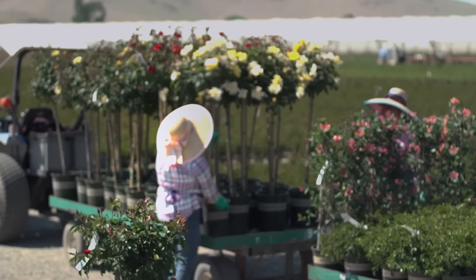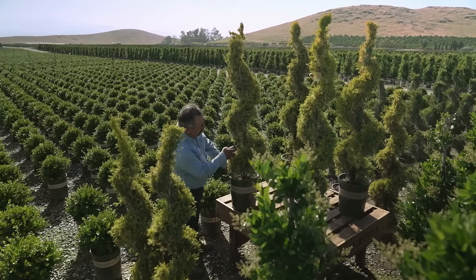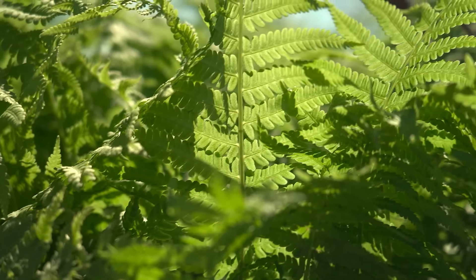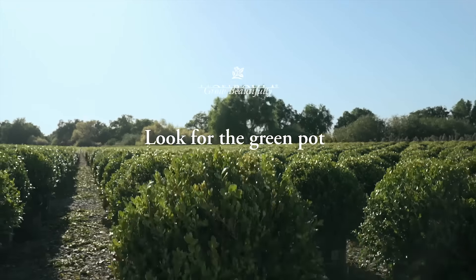A lot of what we do is really art, and it is human craftsmanship. If you see a plant with Monrovia, you just go, wow — our plants look better, are healthier, more blooms, bigger, more branching. You can see the difference.